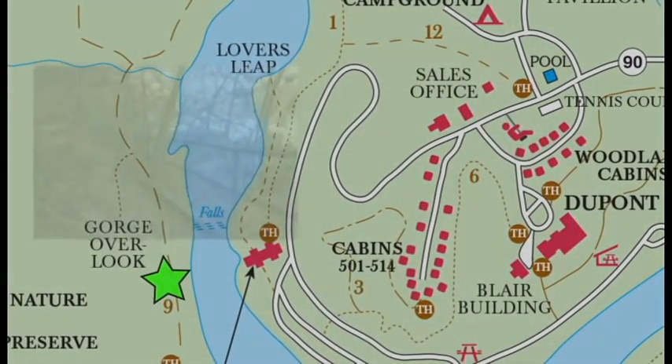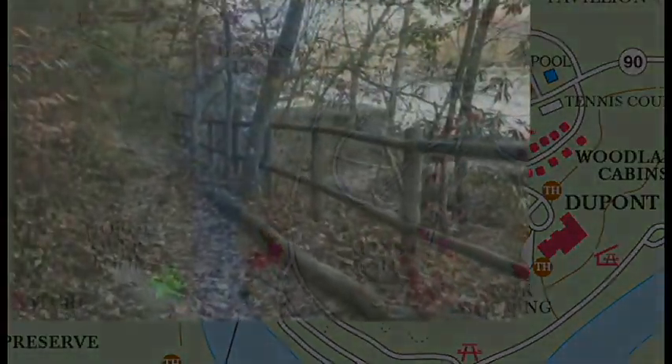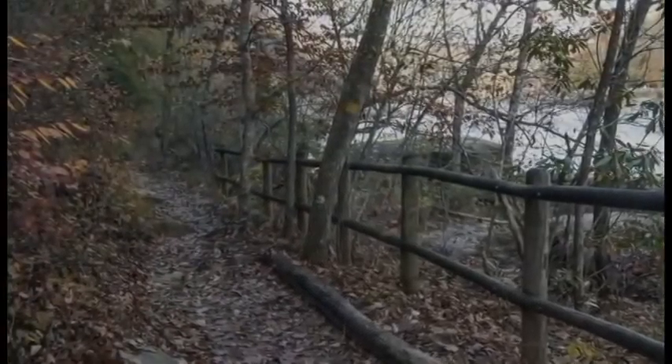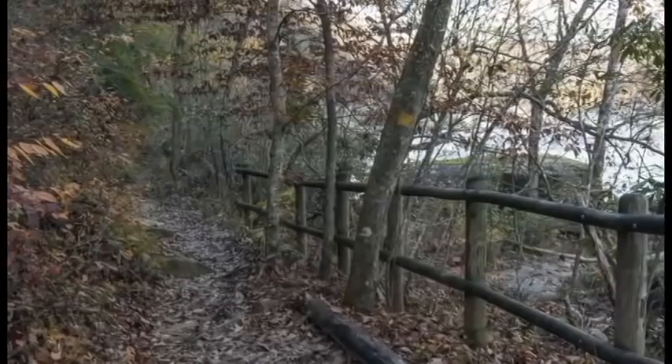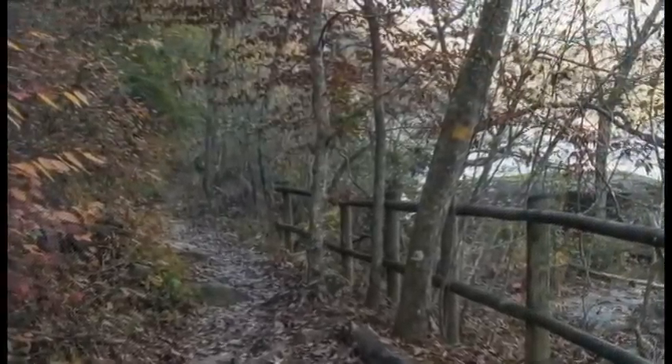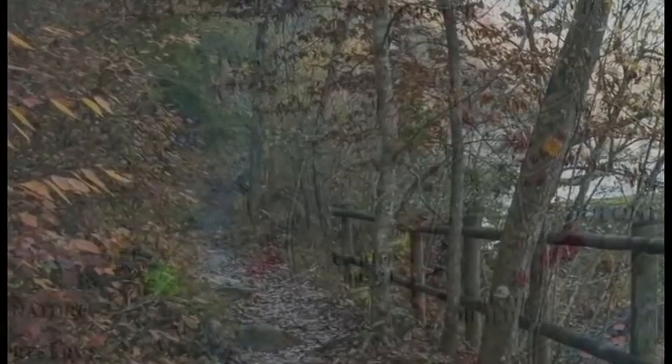The rugged trail takes you for a hike across the cliff face, up the mountain and back down, as you travel downstream. In the 1920s, this was near the location of the Cumberland Falls Hotel. It was just across the river from the Brunson Inn. Both of the inns burned down in the late 1940s.